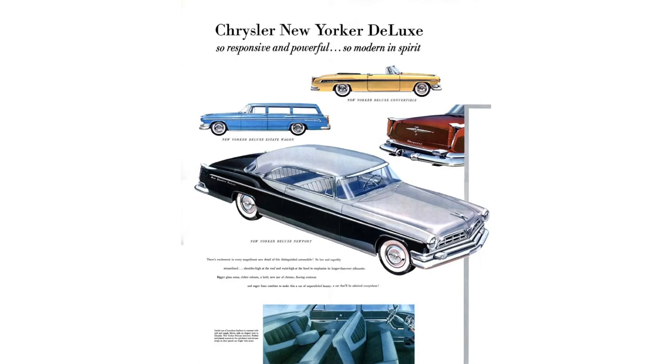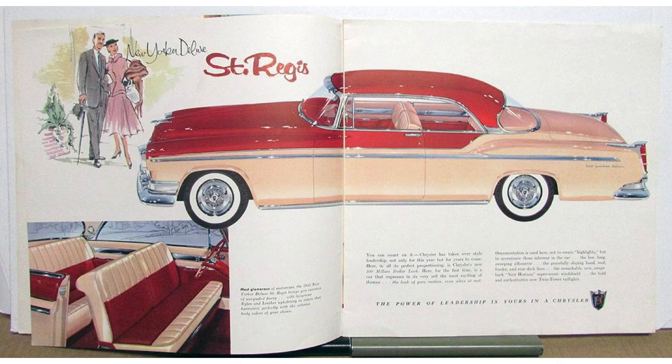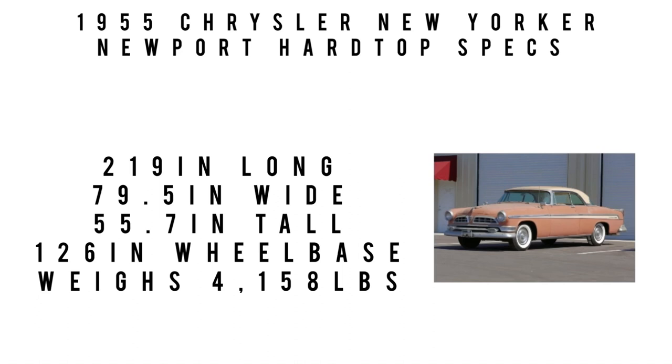Getting back to the New Yorker, body types on offer included the four-door six-passenger sedan, two-door Newport, two-door St. Regis — the top-of-the-line two-door with a better interior and higher price — a two-door convertible, a four-door Town and Country wagon, and also the option of just the bare chassis. Specs: 219 inches long, 79.5 inches wide, 55.7 inches tall, 126-inch wheelbase, weighing 4,158 pounds. Price was $3,650, equivalent to $38,113 in 2022. Total 1955 Chrysler production was 152,777, of which 52,178 were New Yorkers. Of that number, the Newport hardtop — the car we're featuring — totaled 5,777 units.